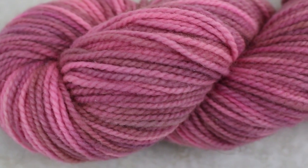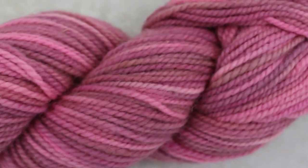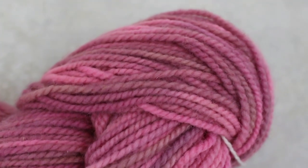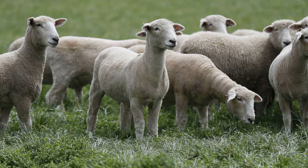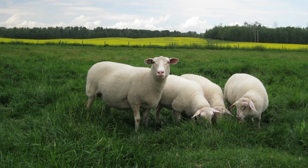Next is a breed from close by where the Zwartbles originated: the East Frisian. Zwartbles are from Friesland in northern Holland and East Frisians are from the area just to the east in northwestern Germany along the North Sea coast. I bought this East Frisian yarn from an Etsy shop that is no longer selling, but I found another source linked below where you can get a 200-yard skein for only $9. As you can see this yarn is dyed — the color is called Strawberry Fields. It looks mill-spun at 230 yards of worsted weight. As for the breed, East Frisians were mainly raised for milk production.